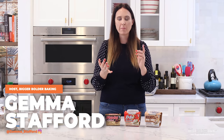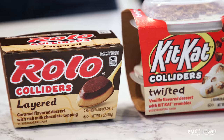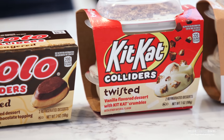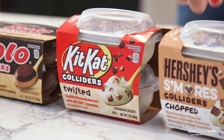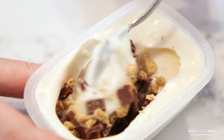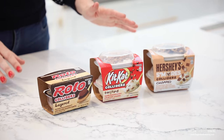Hi Bold Bakers! One thing you probably already know about me is that I love amazing desserts with great texture. Today's video is sponsored by Colliders — some of your favorite candy flavors, layered, twisted, or chopped into amazing cool and creamy desserts that are made to spoon. These are just some of my favorites.